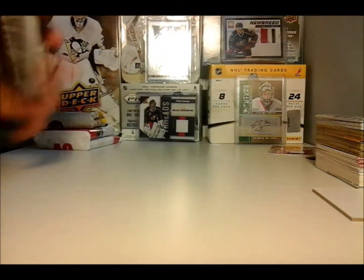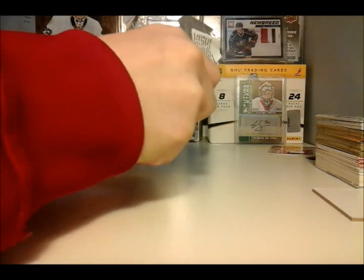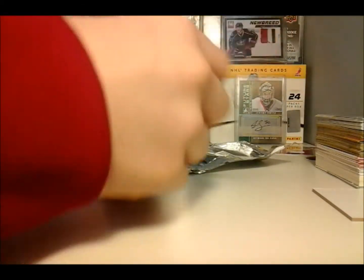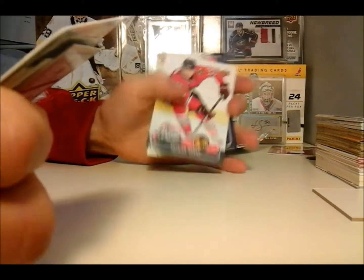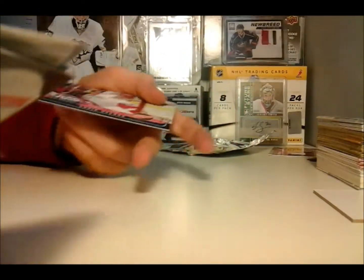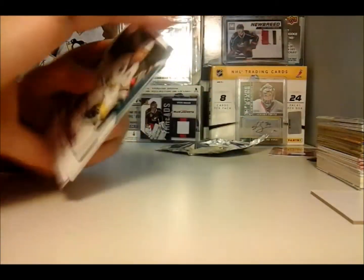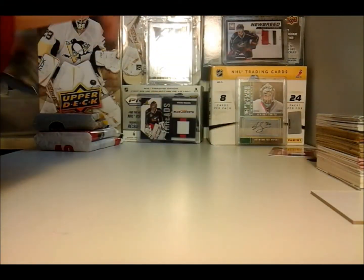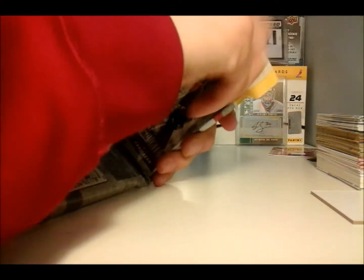Now on to our last pack of MVP, then on to the fat packs. Corey Locke MVP. Patrick Sharp — I have that one — and Chris Osgood, too. So both of those are for trade. Where are all the rookies? I'm really not collecting that set — big set, maybe a hundred cards or something. Now on to the 0809 fat packs.